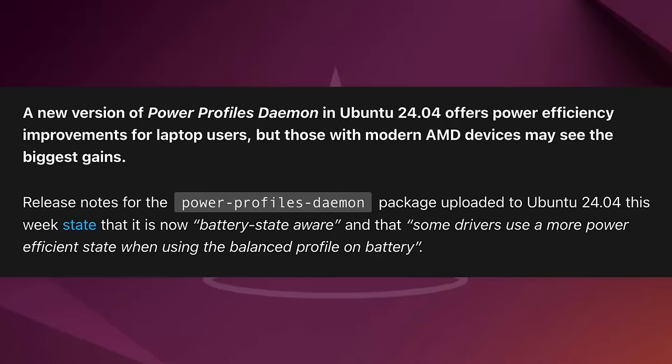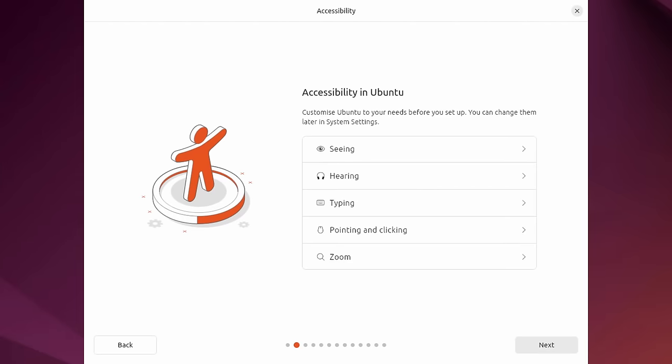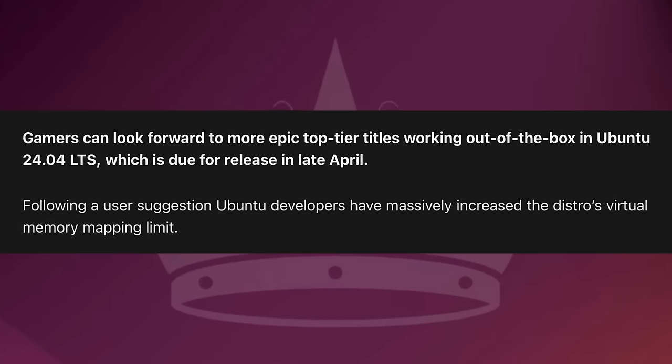A really big thing for laptop users is that you can now expect longer battery life, due to power efficiency improvements made for this particular release. There are many improvements to the installer, such as being more accessible, and they're also offering new customization options. Ubuntu 24.04 also includes a special tweak along with the newest Mesa drivers for improved gaming performance.